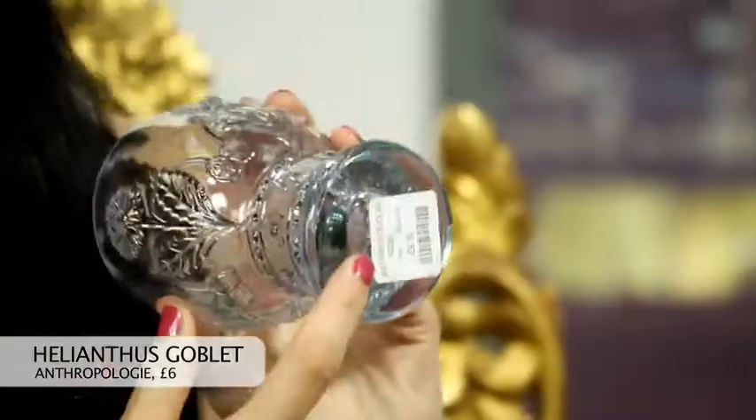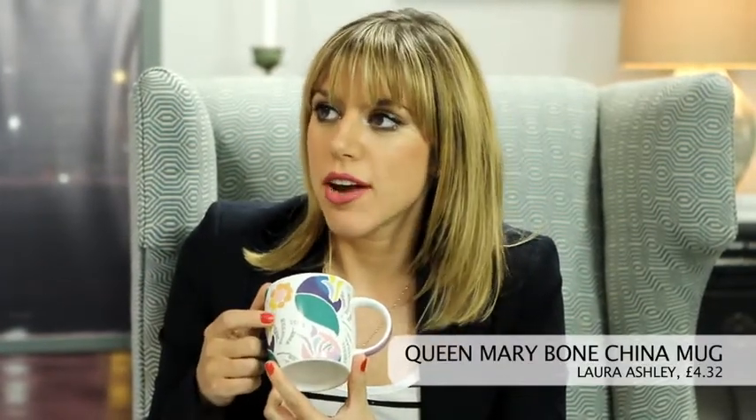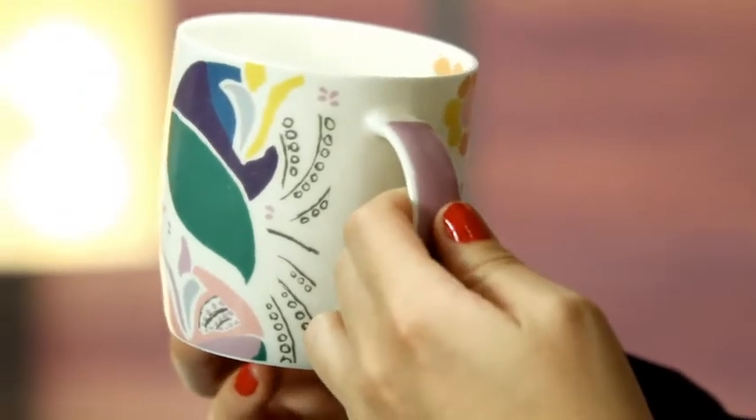Are you ready to do our Bargains of the Week? Born ready. I am really excited about my bargain this week — it's this Pellianthus Goblet from Anthropologie, and it's £6. So it's bold, colourful and useful. My Bargain of the Week is £4.32, so I beat you on price. It's this pretty mug from Laura Ashley, and the design is actually called Queen Mary, which was done by Duncan Grant from the famous Bloomsbury set. You might beat me on the price, but I think I win on the style stakes in this show.